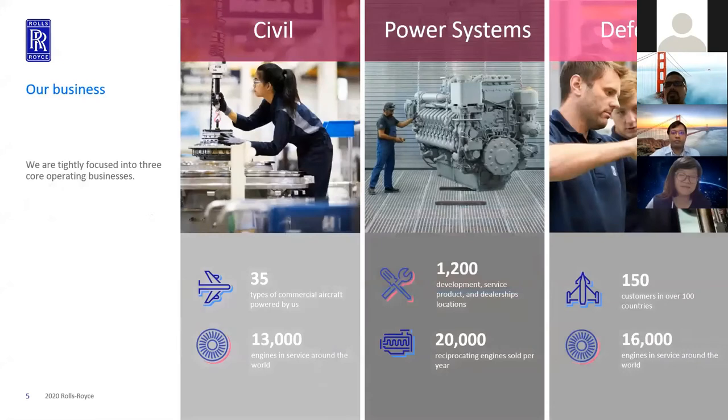We operate in three businesses. Civil aerospace, where we power large wide-body aircraft — 380s, 350s, 777s — and we have globally about 13,000 engines in service today. In power systems business, we provide reciprocating engines for large mining trucks, ships, and ferries. If you take the Singapore-Bintan ferry, that's powered by a Rolls-Royce engine. We also provide backup generation to a lot of data centers. For our defense business, we have about 16,000 engines globally with 150 customers, and we provide advanced uplift technologies for the likes of F-35 aircraft.